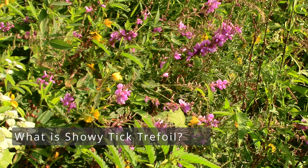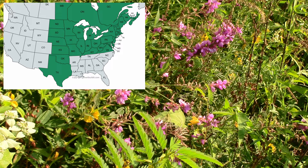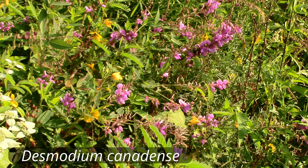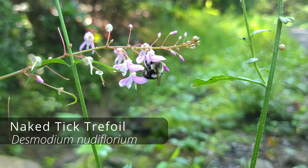Showy tick trefoil is a herbaceous perennial native to central and eastern North America. The primary native range is from Kansas to Manitoba, Canada, and then straight east to the Atlantic Ocean. Scientifically it's known as Desmodium canadense. There are over 50 different tick trefoil plants, or members of the Desmodium genus, native to North America, and showy tick trefoil, as its common name would imply, is just about the most visually attractive, producing so many flowers.